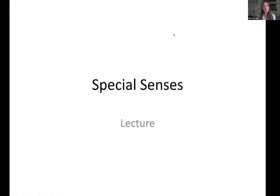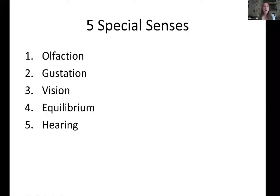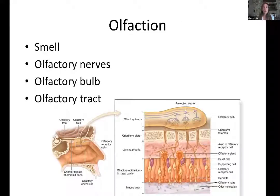We're starting on the special senses today. Our goal is to cover part one and then skip down to part three. Of the five special senses, we're doing olfaction, which is smell, gustation, which is taste, vision, and then hearing and equilibrium — our balance as well as our hearing, because they're both located in the inner ear. We'll start with smell.